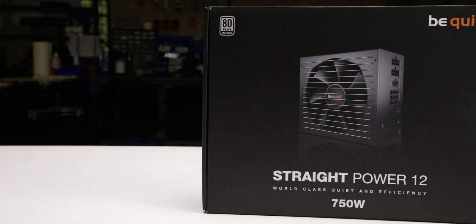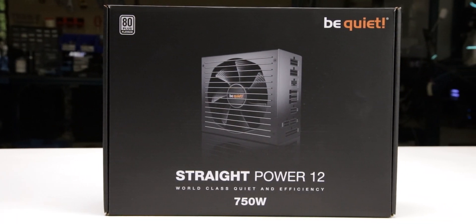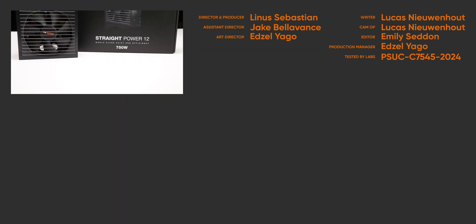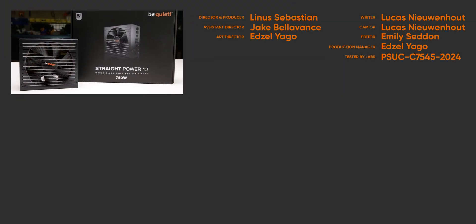We recommend the Straight Power 12 750 Watt because of its excellent excursion performance and quality cables. For full specifications and test results, follow the link to the product page on the LTT Labs website.